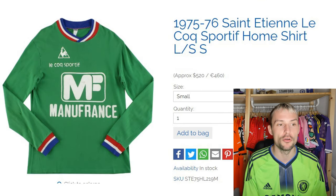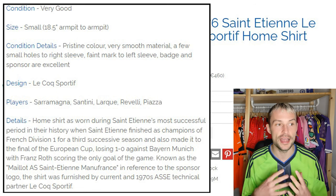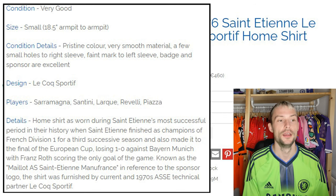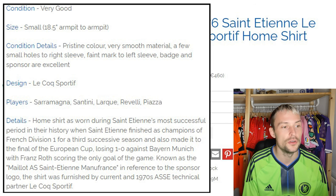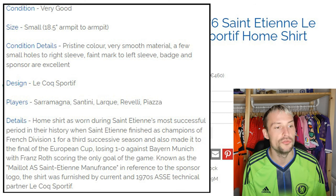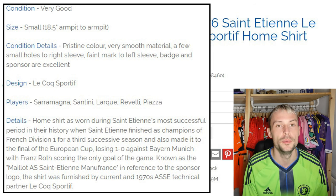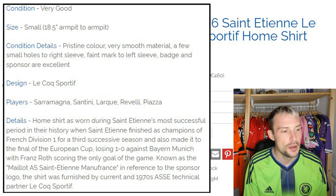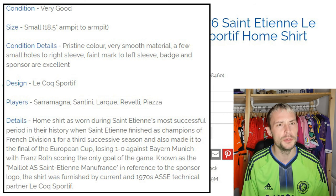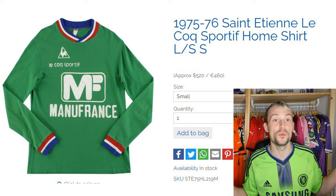Next, the 1975-76 Saint-Etienne Le Coq Sportif home shirt, long sleeved, small sizing — 18.5 inch armpit to armpit. Very good condition: pristine colour, very smooth material, a few small holes to the right sleeve and a faint mark to the left sleeve; badges and sponsor are excellent. It's Le Coq Sportif, with players Saramanga, Santini, Larche, Rivelli, and Piazza. It's the home shirt as worn during Saint-Etienne's most successful period, when they finished as champions of French Division 1 for the third successive season and also made it to the final of the European Cup, losing 1-0 to Bayern Munich. Known as the 'Manu France' shirt in reference to the sponsor logo. Final price: £400 — so that seems to be the commonality right now.